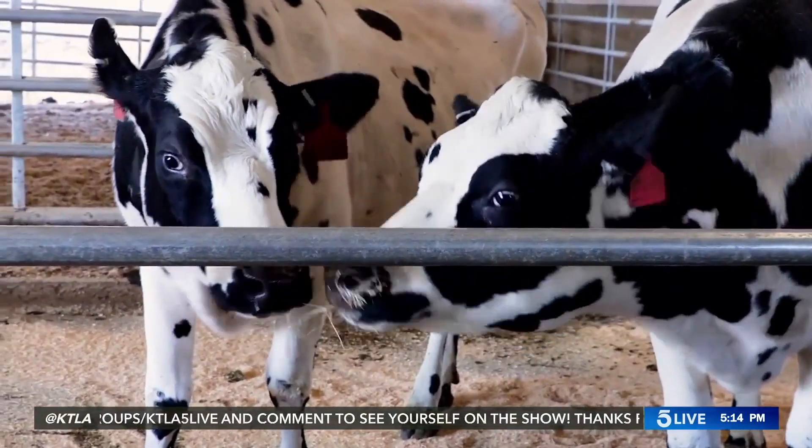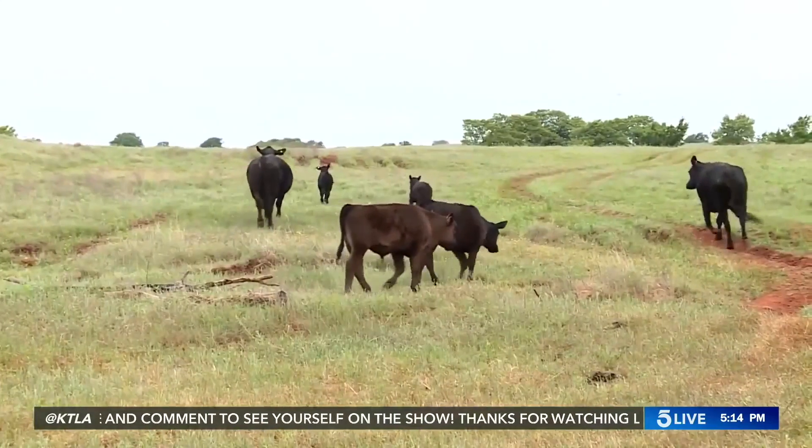Good cows! So when you're not producing methane, you're producing antibodies. They're also producing milk. They're also trying this, I believe, with llamas, which is pretty wild.